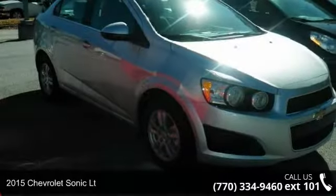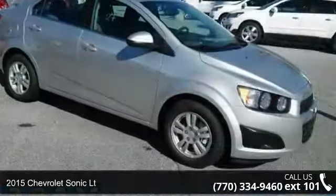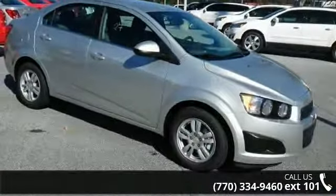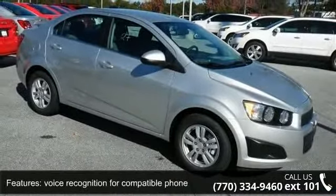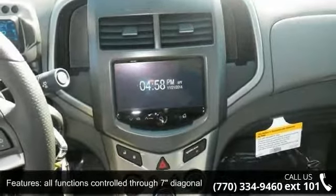Imagine yourself in this 2015 Chevrolet Sonic LT. If you are looking for a first-rate auto, this one could be yours today. This vehicle comes with a reliable 4-cylinder engine connected to a smooth shifting automatic transmission.